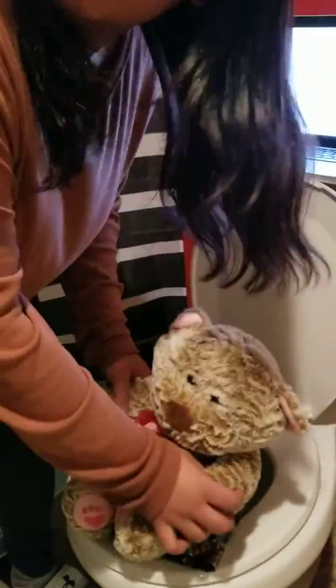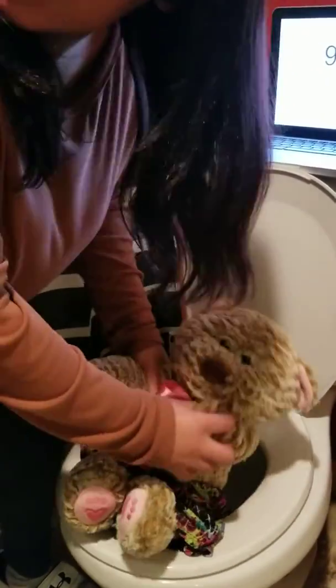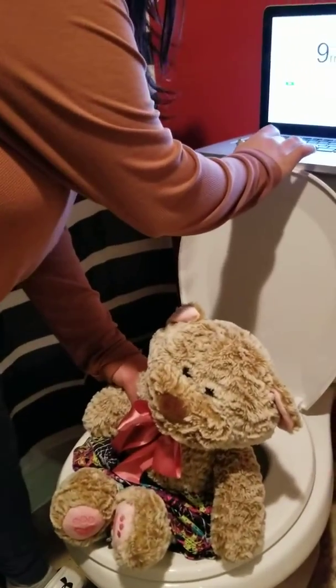Yeah, yeah. It's time to pee on the toilet. Yeah, yeah. It's time to pee on the toilet.